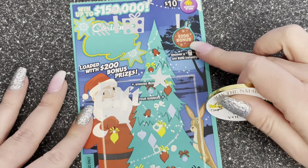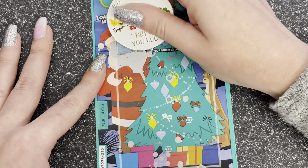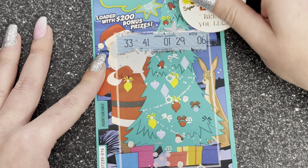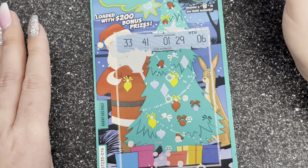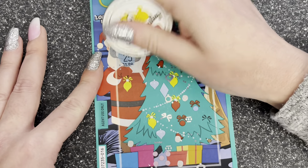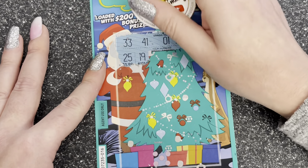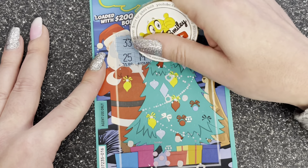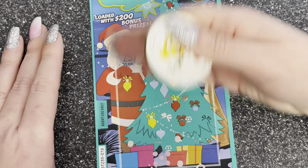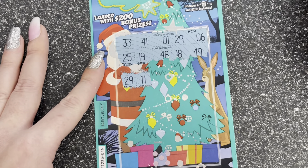I've only got two dollars so far. This is a ten dollar Christmas scratchy — same as the other one but the bonus is $200. Let's go! We're looking for 33, 41, 1, 29 and 6. That scratcher dust is sparkly! 25, 19 — move out the way.